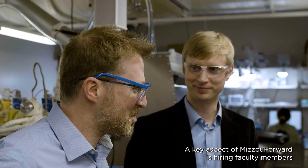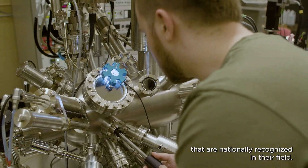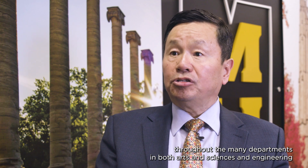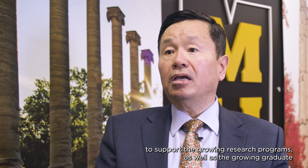A key aspect of Mizzou Forward is hiring faculty members that are nationally recognized in their field. We look forward to hiring many faculty members throughout the many departments in both arts and sciences and engineering to support the growing research programs, as well as the growing graduate and undergraduate programs that will attract top students to the University of Missouri.